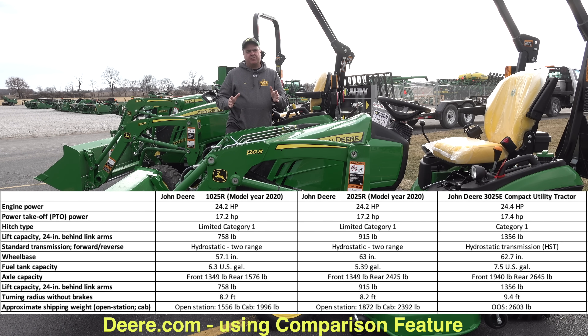Deere, for instance, offers three different frame sizes in the sub-25 horsepower range. We've got a 1025R here in front of us, a 2025R behind us, and then a 3025E further behind us — three different machines, same horsepower.